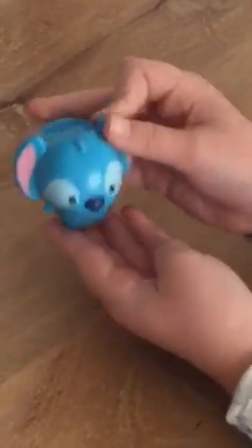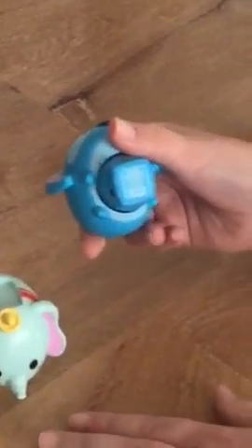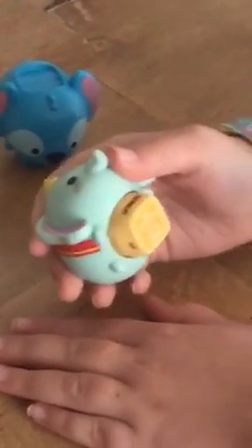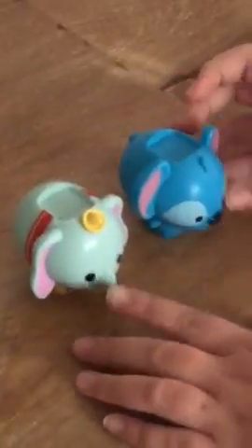I have a Minnie Mouse one too, but I don't have her here — I didn't want to show off them all. This one is a Dumbo, and this one is Stitch. Stitch is Blueberry Wave, and then Dumbo is Peanut Butter Shake. They both smell really good.